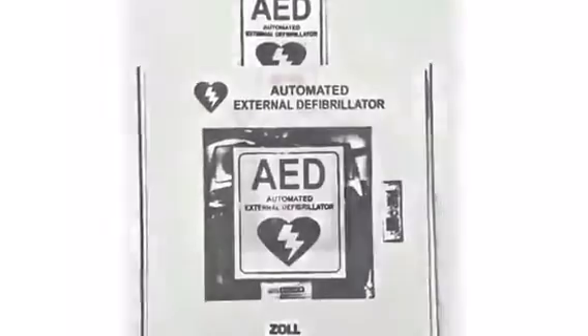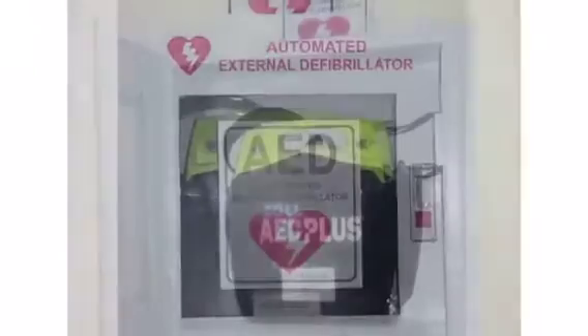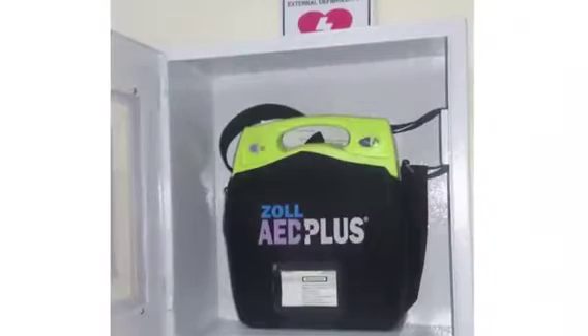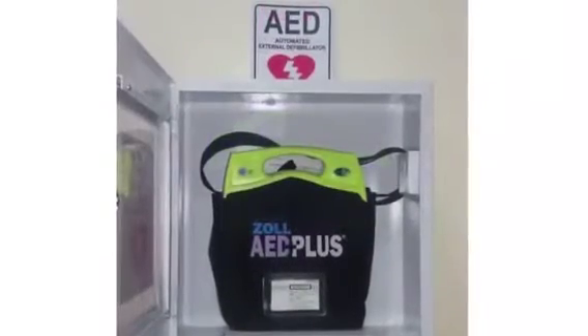Eurofruits has installed a defibrillator as an employee welfare measure. This is the first-aid care machine in the case of sudden cardiac arrest. Our supervisors are trained in the use of the equipment.